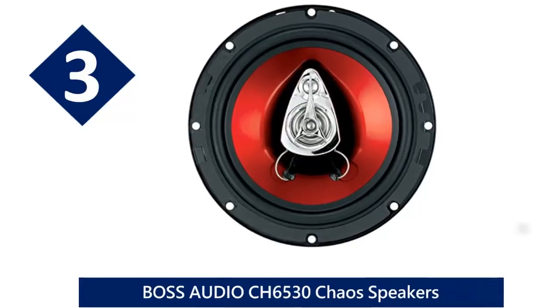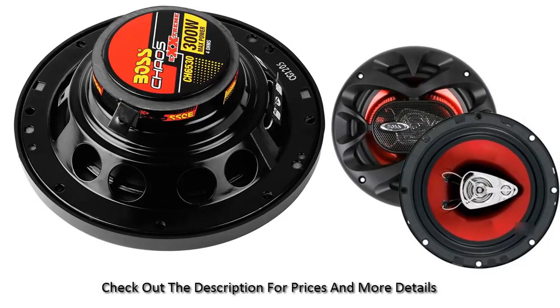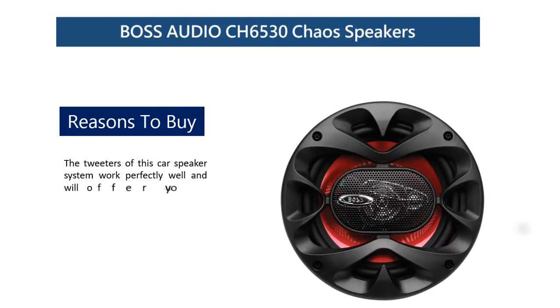At number three: Boss Audio CH6530 Chaos speakers. The Boss Audio car stereo speaker system is a powerful three-way car speaker system that you can install on your car to experience an explosive sound production. This 300-watt speaker system has the capacity to handle highs and mids absolutely well, and will also offer you a powerful bass playback sound. The tweeters work perfectly well and will offer exceptional sound reproduction. Choose this high-quality car stereo speaker system for long-distance or around-town music entertainment.